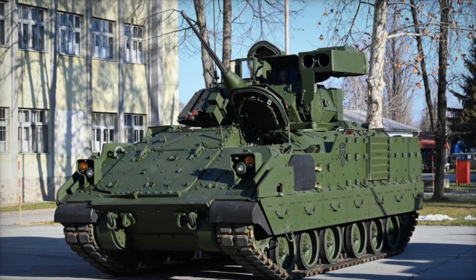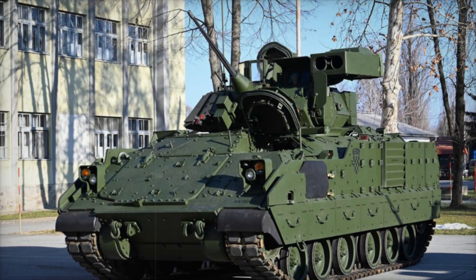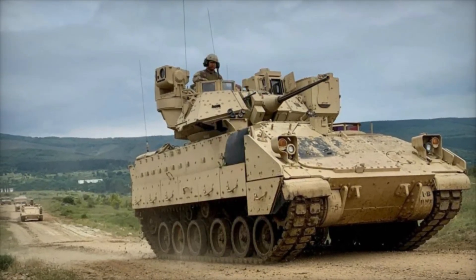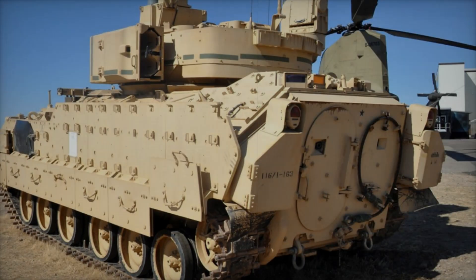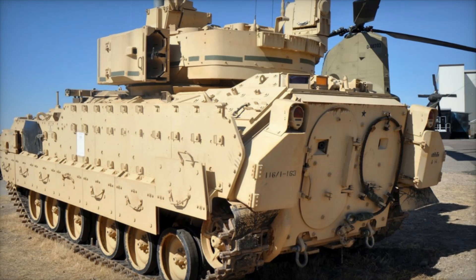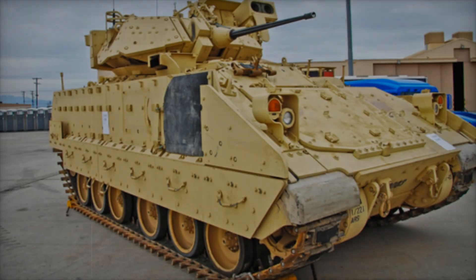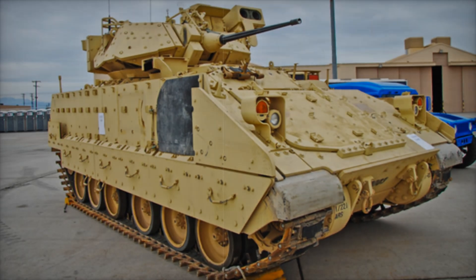Since its introduction, the Bradley has proven itself as an indispensable component of mechanized units, providing high mobility, firepower, and protection. Machines like this are a symbol of strength, protection, and success on the battlefield, and the M2A2 Bradley will continue to accompany soldiers in the most difficult operations. If you're interested in military technology and want to learn more about legendary machines, be sure to subscribe, like this video, and leave a comment.